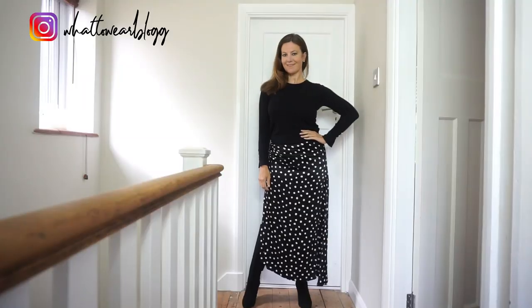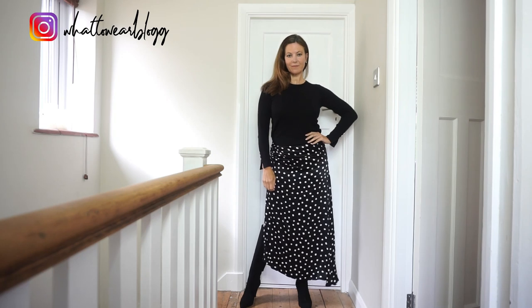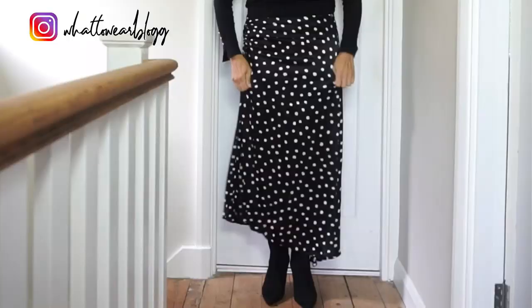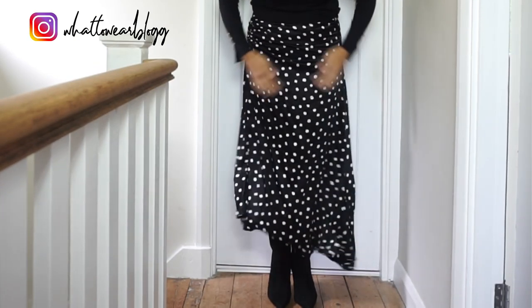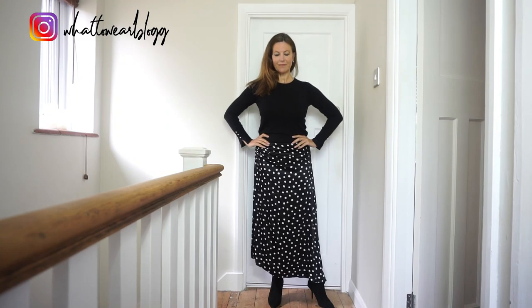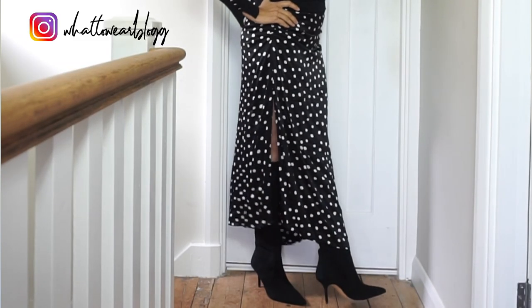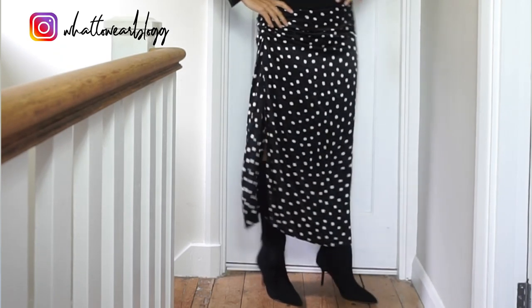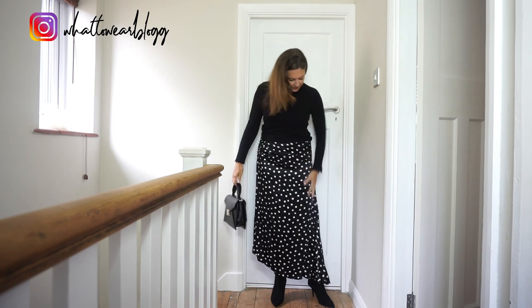I found this satin skirt in store. I always love polka dots and I really like this one. The shape is great — it's got this ruching up the side so it gathers around the tummy area, which can either make your tummy look bigger or give it a little bit of coverage. It's one of those skirts that could easily be dressed up or dressed down. I've tried it on with boots, with heels, and I'm sure it'd look great with trainers too. I was really pleased with this one.